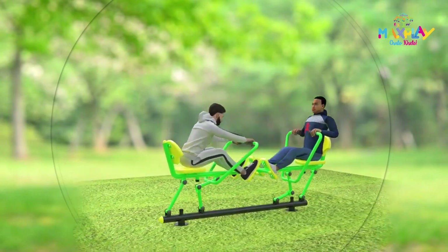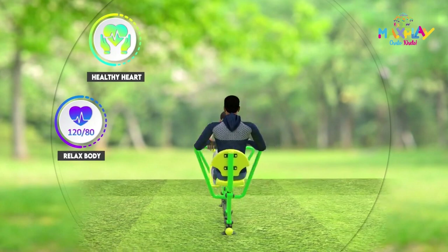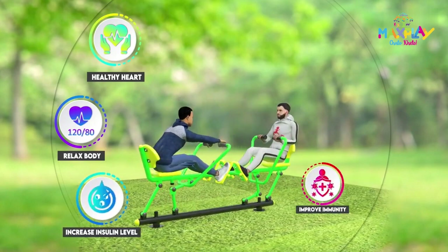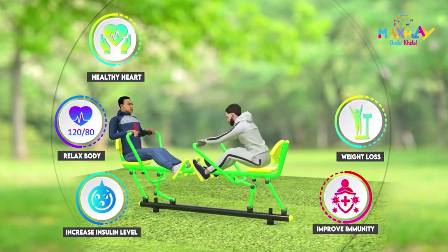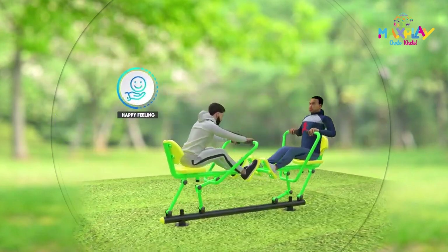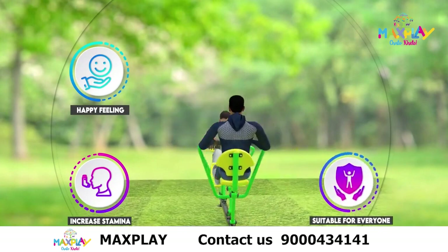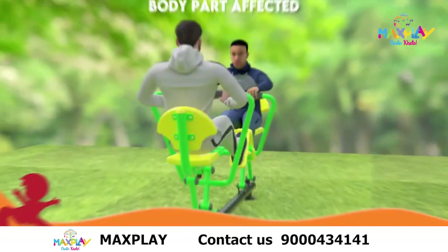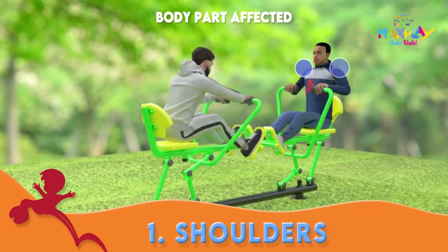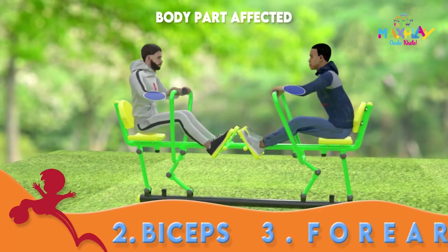The key benefits for our product GE 37 are: healthy heart, relaxed body, increased insulin level, improved immunity, weight loss, improved body posture, happy feeling, increased stamina, suitable for everyone, and low cost. The body parts affected are shoulders, biceps, forearms, and wings.